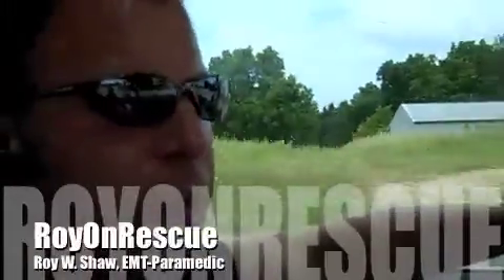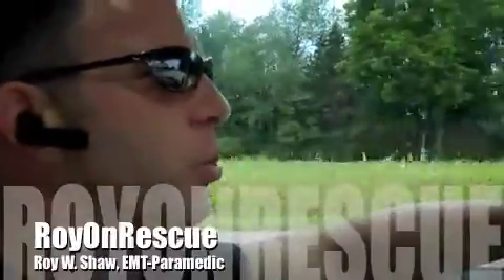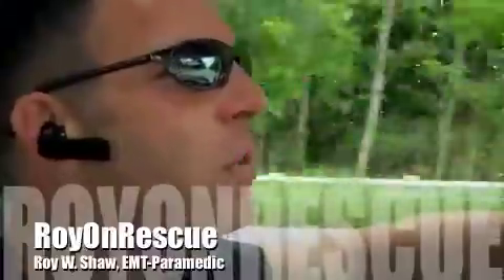Welcome back to Roy on Rescue. We're a little mobile today. We've got lots of things to do, and I wanted to take advantage of this time to really answer a question that came in via email that I didn't want to drag my feet on. I'm sitting here with Jody Marvin, who is the manager of Training and Compliance, and we're working on some training issues, actually, as we speak.